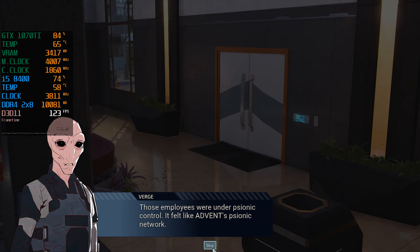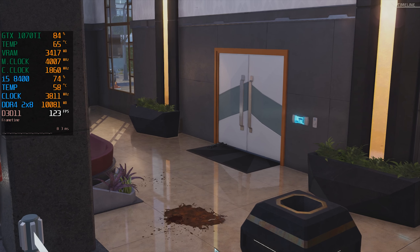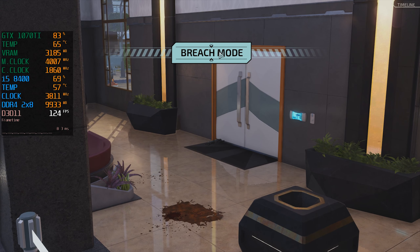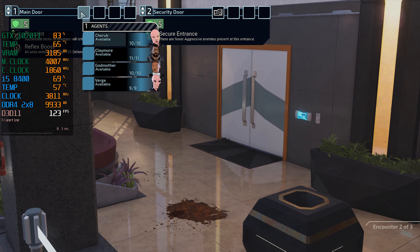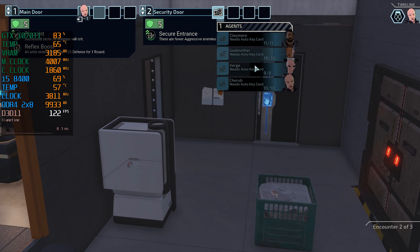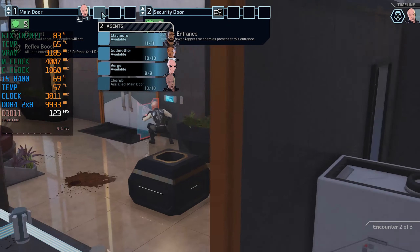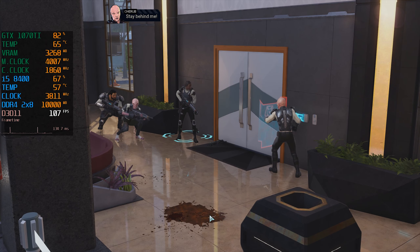Those employees were under psionic control. If they fight as one, they'll make... Stay behind me.